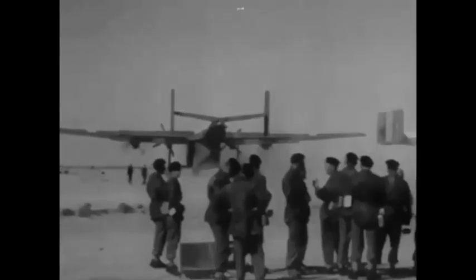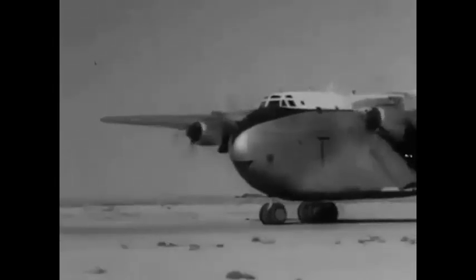On the 1st of October 1952, an initial order for 20 aircraft was placed on behalf of the Royal Air Force. On the 12th of March 1956, the first production Beverly C1 was delivered to Number 47 Squadron, stationed at RAF Abingdon.